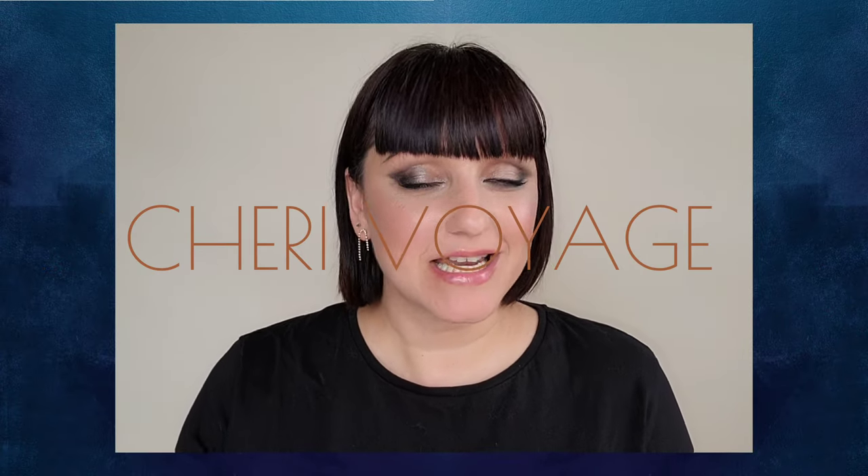Hello everyone, welcome to Shreve Voyage. Today we're going over the new Dior face powder. Back in the day this was my favorite powder, so it's so nice they brought a new version back. Can't wait to try it on with you all. Haven't yet tried it, so let's jump in to see what we think.